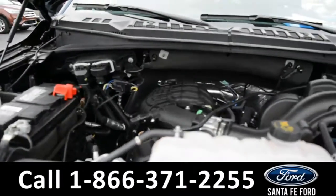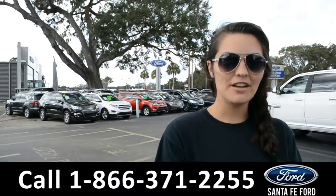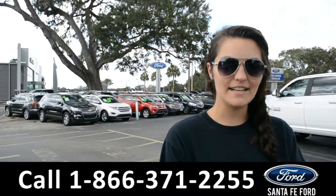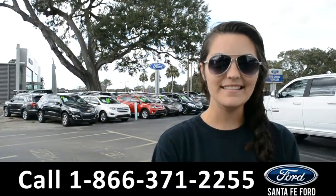Under the hood is a V6 3.5-liter engine. For more information on this Ford, please visit our website at SantaFeFord.com or give us a call at the number below. My name is Cheyenne. Thanks for watching.